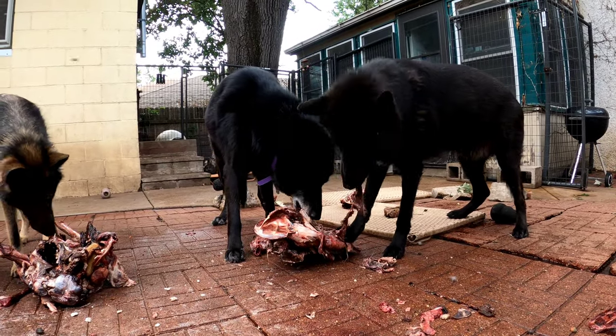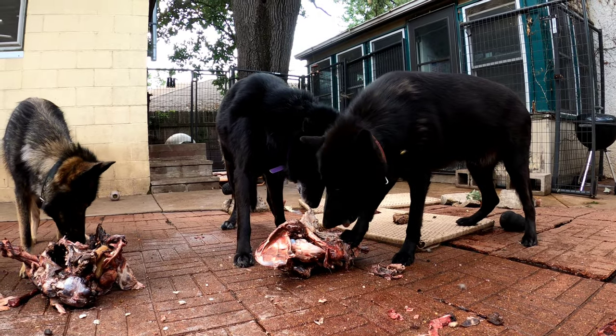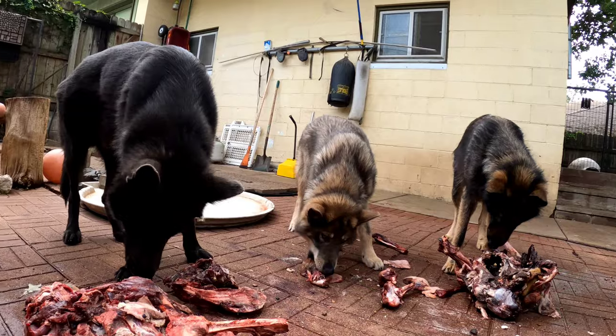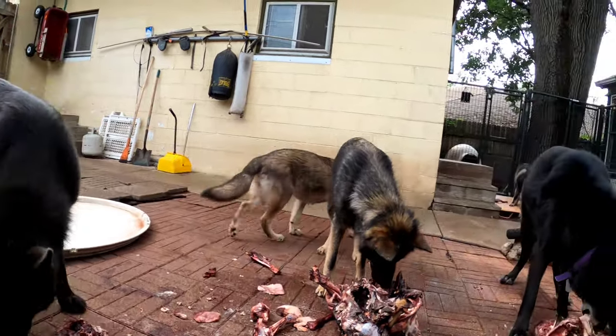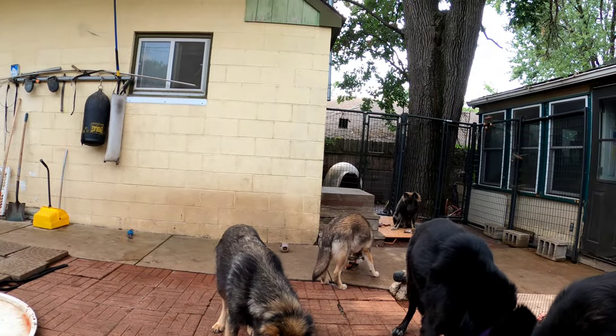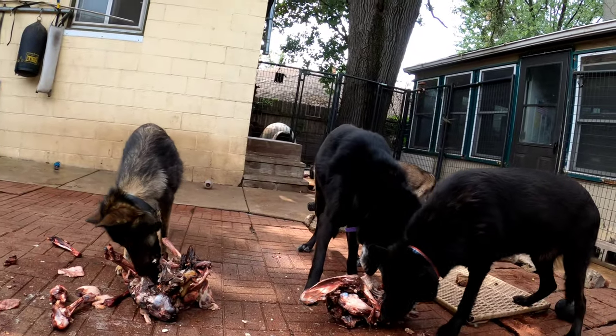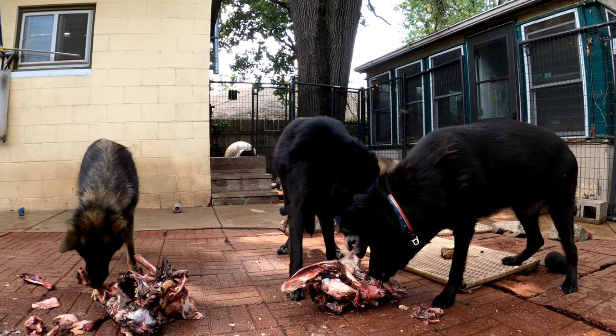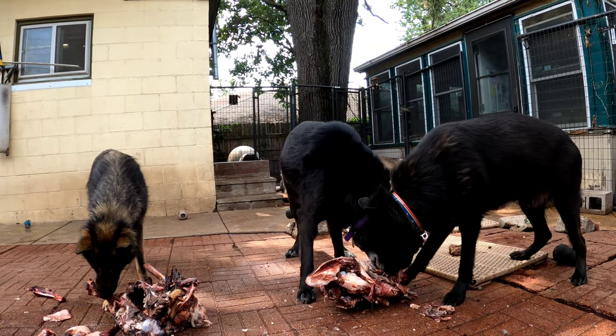There are two unneutered male dogs eating together perfectly fine in a group feeding. We've got another unneutered male here and Toki is also unneutered. You don't have to neuter your dogs to make them get along with other dogs. It's all about socialization.